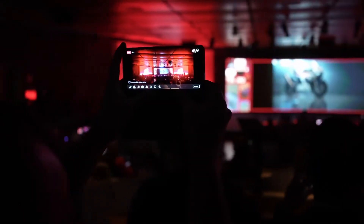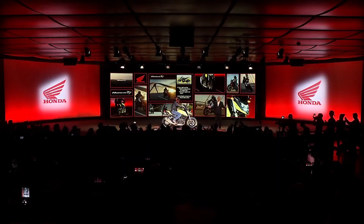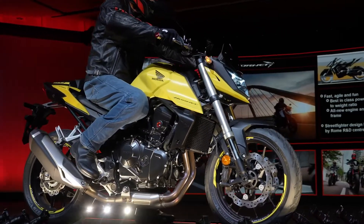It's a great pleasure to be here at Europe's biggest motorcycle event to show all our new models. So here it is, the brand new CB750 Hornet.